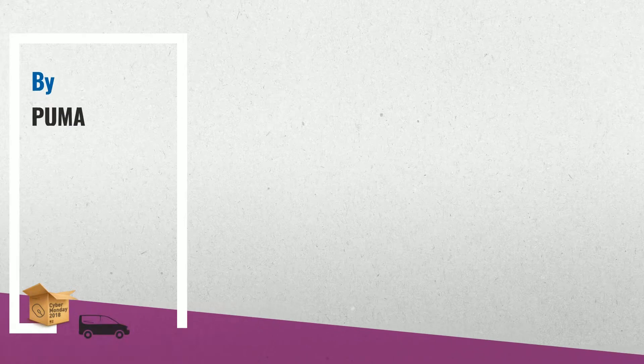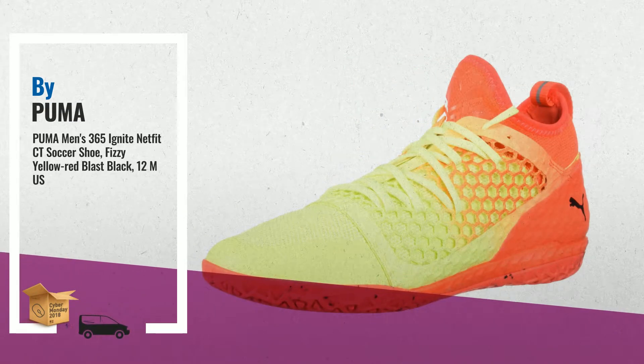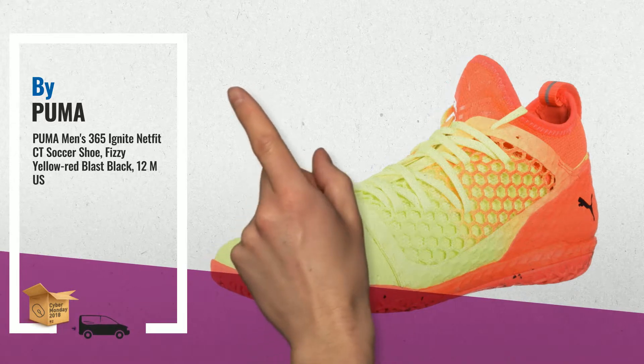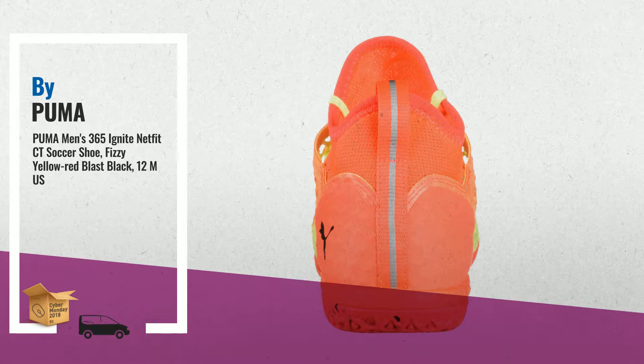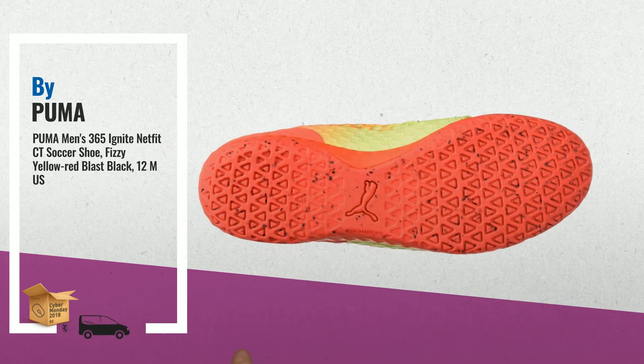1. The 365 Ignite Netfit CT combines a stylish appearance with performance features and is engineered for playing small-sided football on all types of hard grounds. The brand-new customizable lacing system Netfit enhances fit and support by combining a high-grade engineered net with a form-fitting base material by Puma.